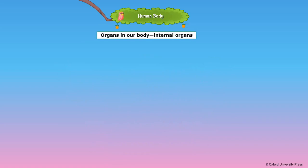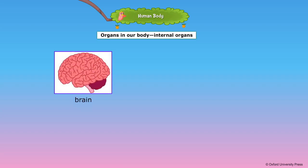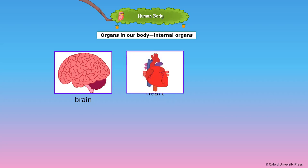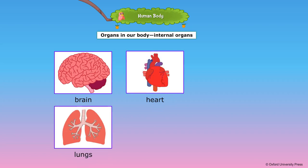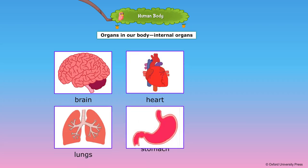Organs of our body can be divided into internal and external organs. Internal organs are inside the body. The human brain is very powerful — it stores memory and controls other body parts. The skull protects the brain. The heart is in the chest; it pumps blood to all parts of the body. The lungs are in the chest; they help us to breathe. The stomach is in the abdomen; it helps to digest the food we eat.